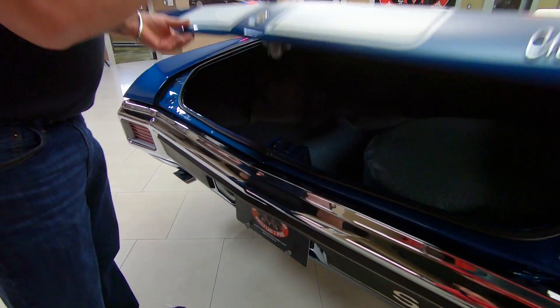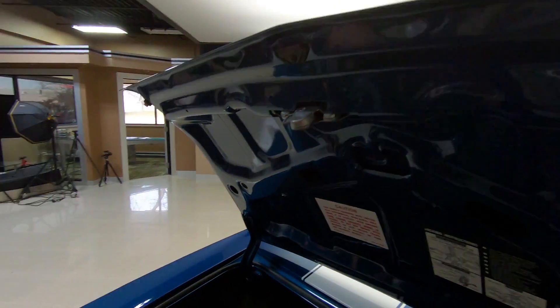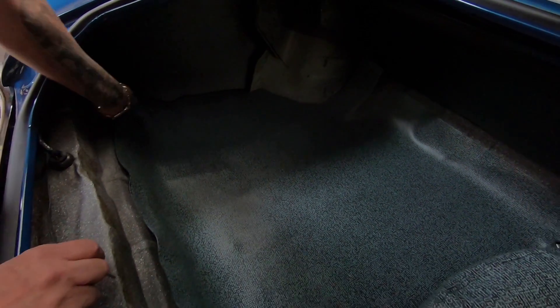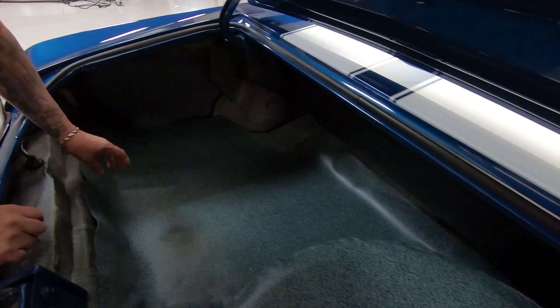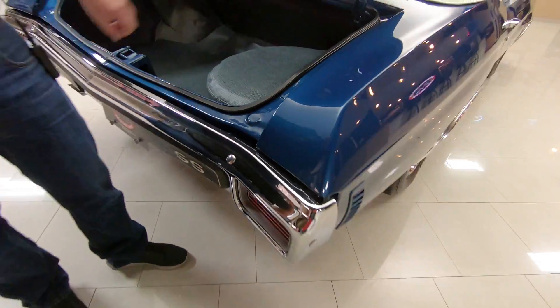Get inside the trunk here — you always want to look at the lips on the deck lid too. Look at that trunk, that tells a story right there. Trunk looks like it's brand new. Pull up the mat, look at the underside. See those wheel wells, how nice and clean they are. Everything is sweet on this baby. The gutter system around the trunk opening is looking nice and clean.